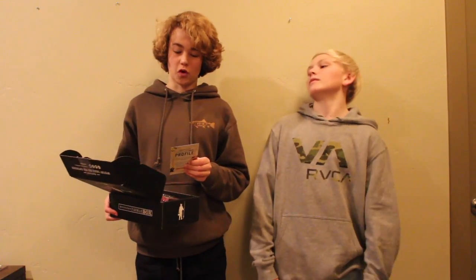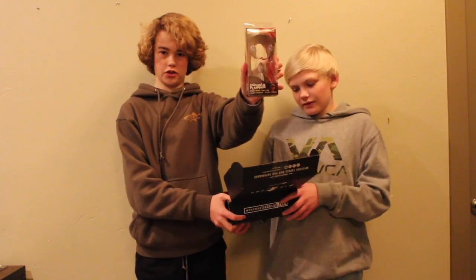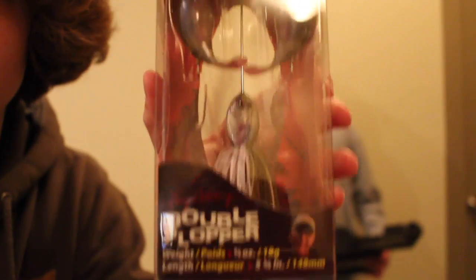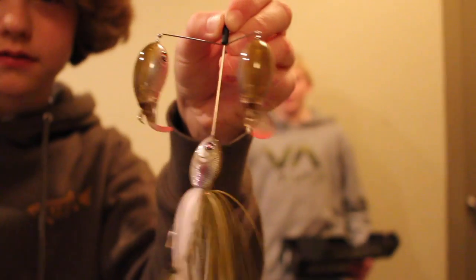Break it open. Our first bait is the Double Plopper by River2C. It retails for $17.84. This thing's huge — I'm going to show the camera here. As you can see, it's a pretty huge bait. It's quite an interesting bait. Single hook. I think we should throw that topwater through the ice.